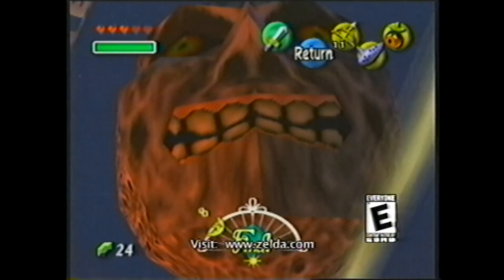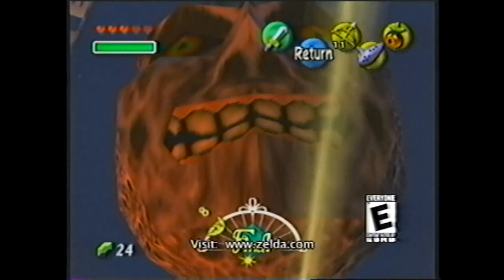Link has to unravel the mystery of Majora's Mask within 72 hours, or else the moon will crash into the earth. If you can't solve the mystery within 72 hours, game over. There are 24 different masks in this game.